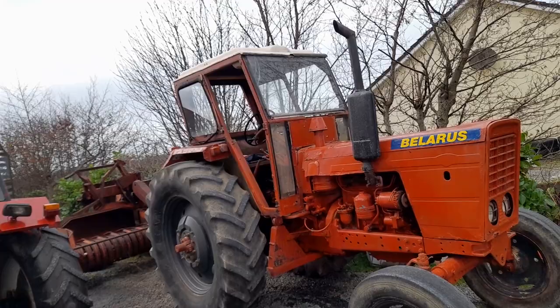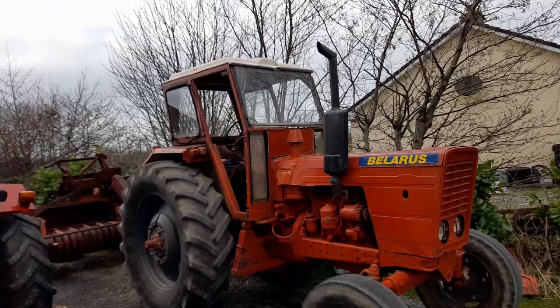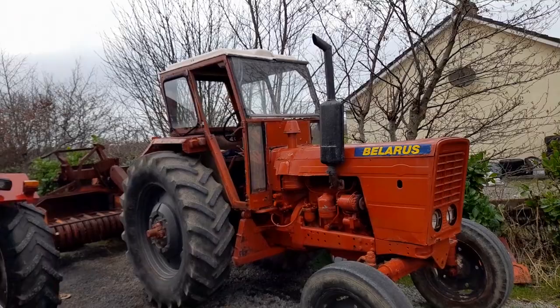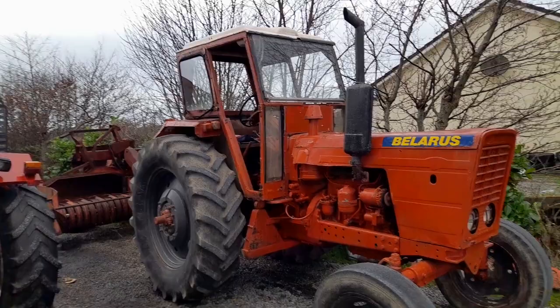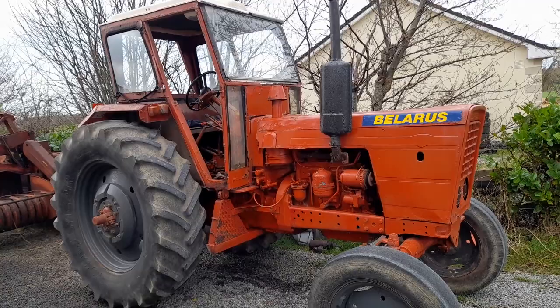Their popularity in Ireland has gone down in the last number of years, and that was a major export for them — I don't think that's so much anymore. In 2015, from what I can find out, there were 121 Belarus tractors taxed for use on Irish roads. This tractor was probably never taxed — I can tell you where it was for the last 25 years and I don't think it was taxed in that time.